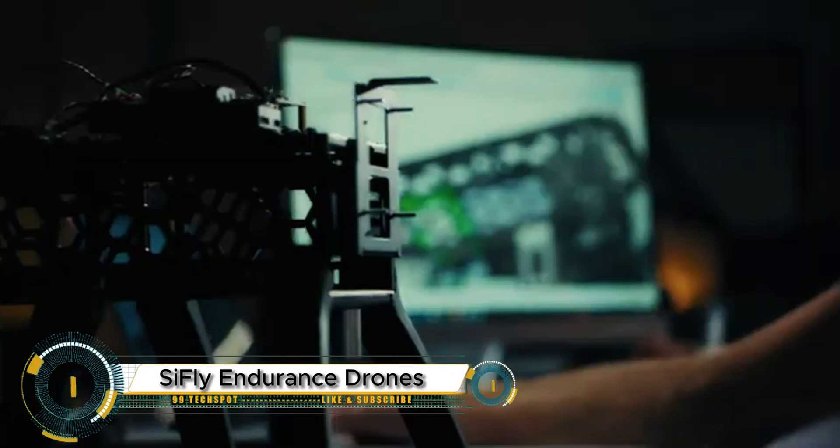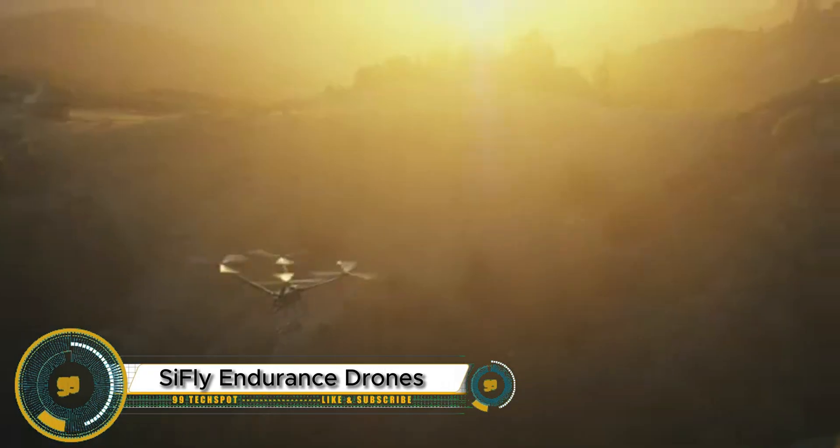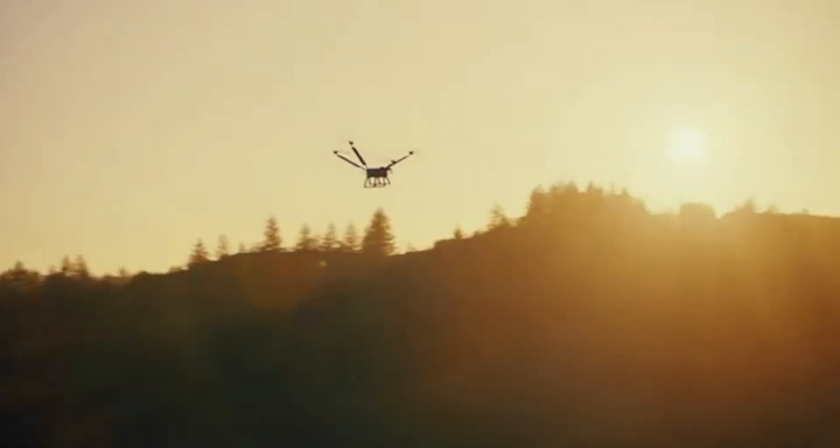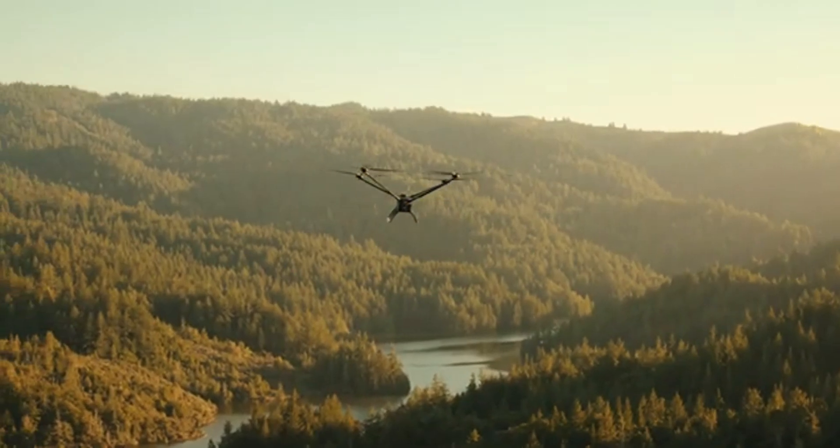SIFLI has just launched its groundbreaking long-endurance drones, setting a new standard in aerial technology. These drones are built for demanding missions across various industries like surveillance, agriculture, mapping and delivery, offering extended flight times and reliable performance.